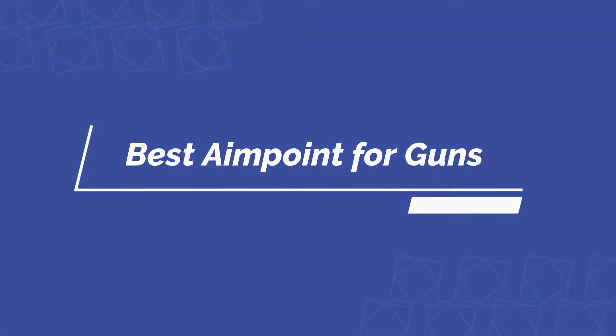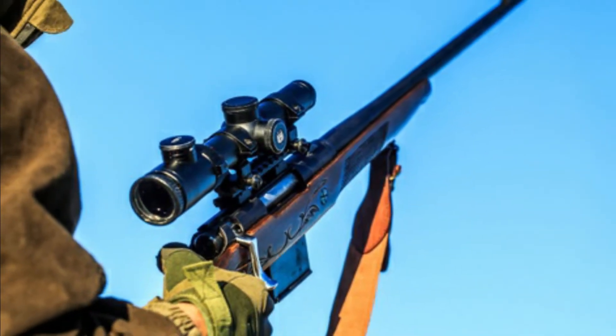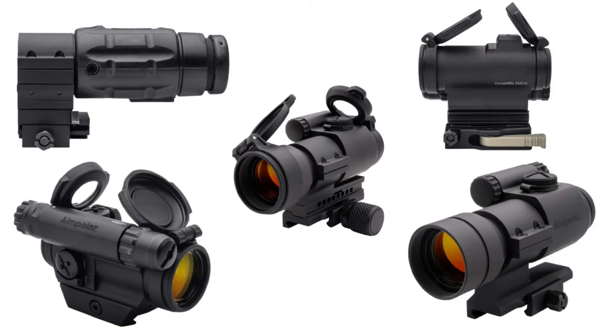Hello guys, today I will be introducing to you the best aimpoints for guns with offers. I am going to provide the reviews of the best aimpoints for guns to make your selection task easier. Let us check out the best 5 available in the market.